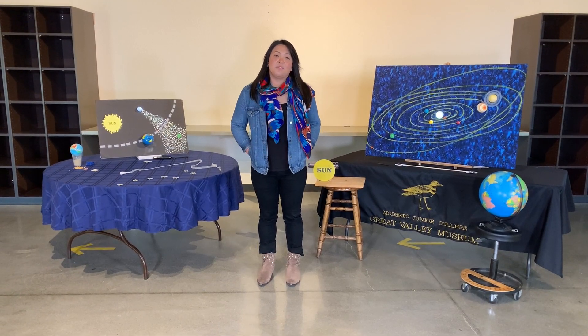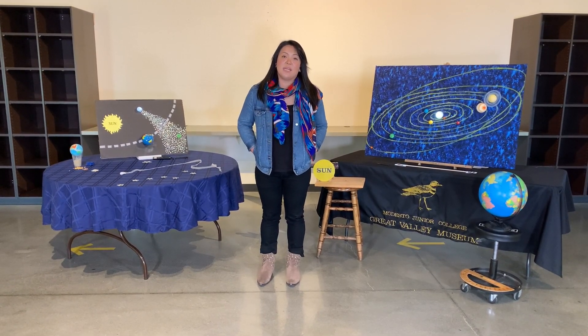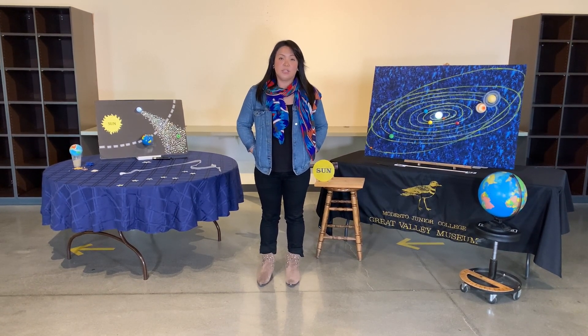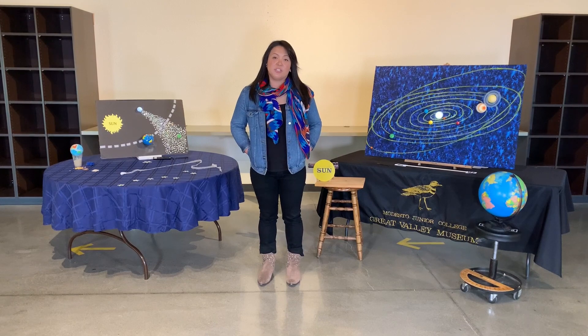Hello, it's Eden with the Great Valley Museum located at the Modesto Junior College. Today we are going to learn about orbits and meteor showers with Fred.